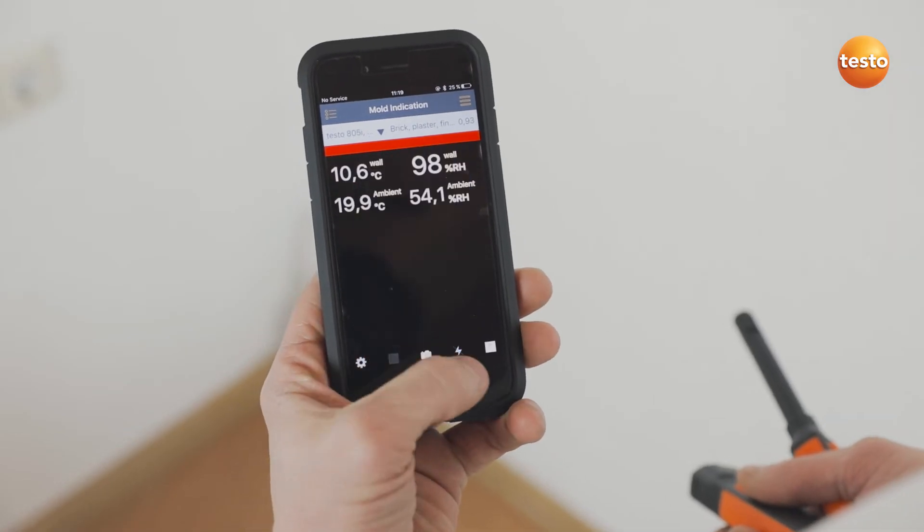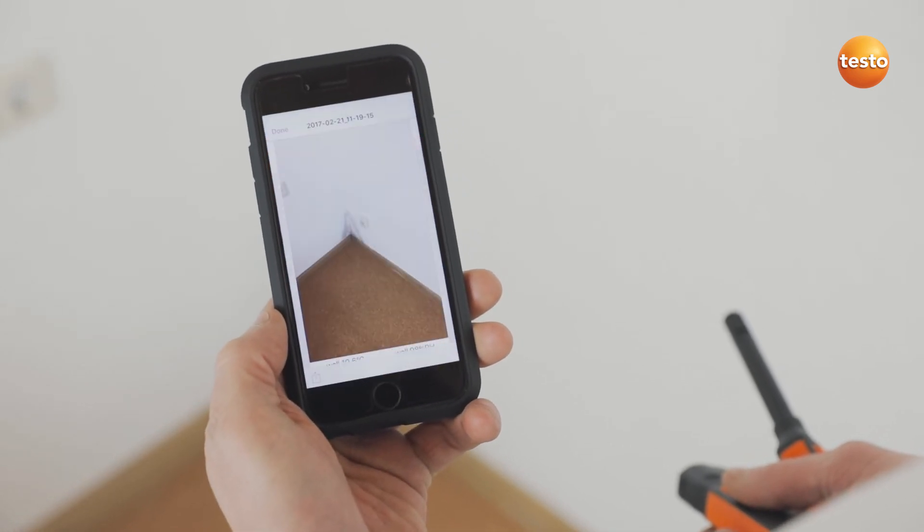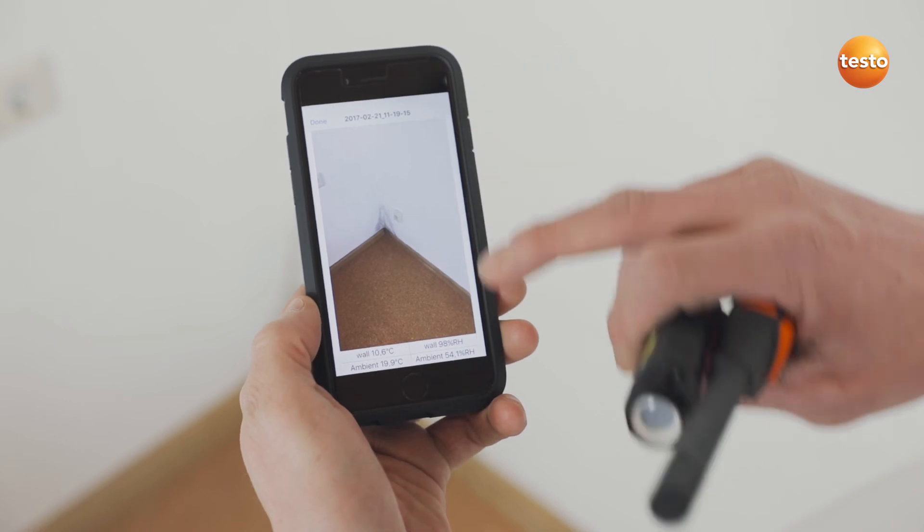I'll take a quick photo of the corner. All the measurement values are included in the generated image. I save the image in my gallery.